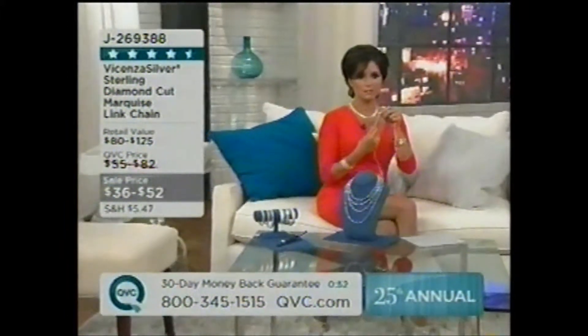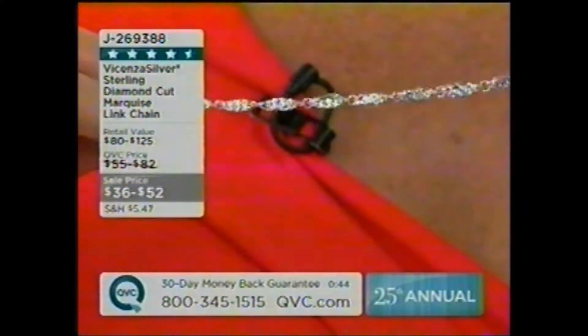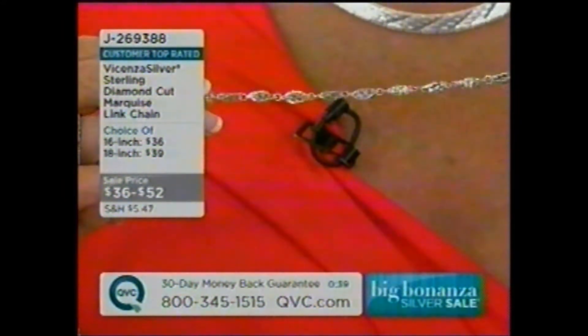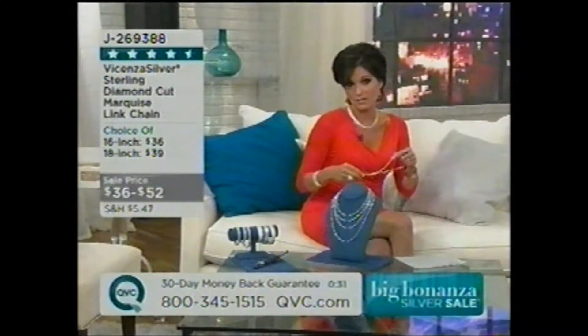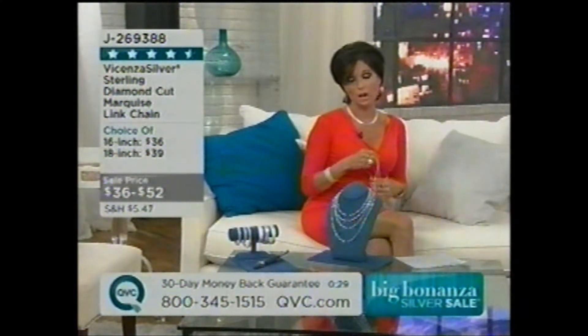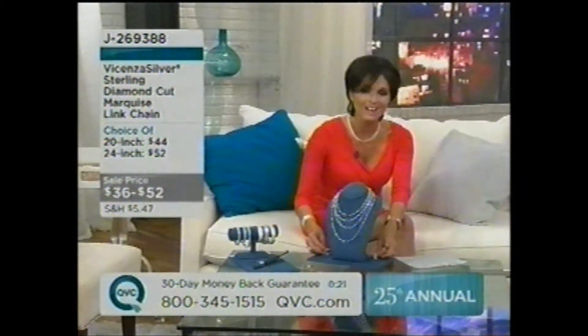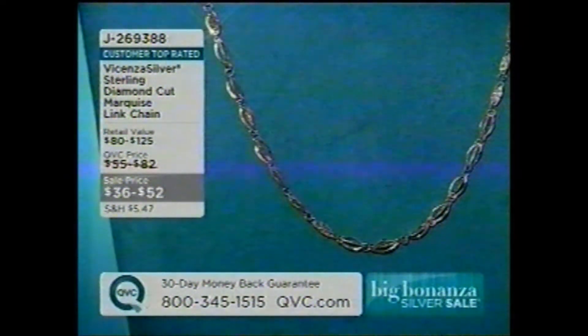It's a gorgeous necklace, about an eighth of an inch or so in width. As it just sparkles on your neckline, you're really going to see that. One of the reviewers said you didn't need to wear it with a pendant — I totally agree. I probably wouldn't wear a pendant with this. I would wear it with a basic chain like a snake chain or box chain at home. It's customer top-rated. J269-388, just between $36 and $52 for your four different sizes.